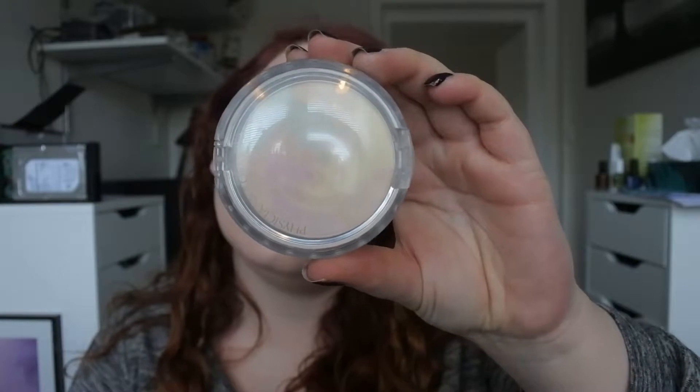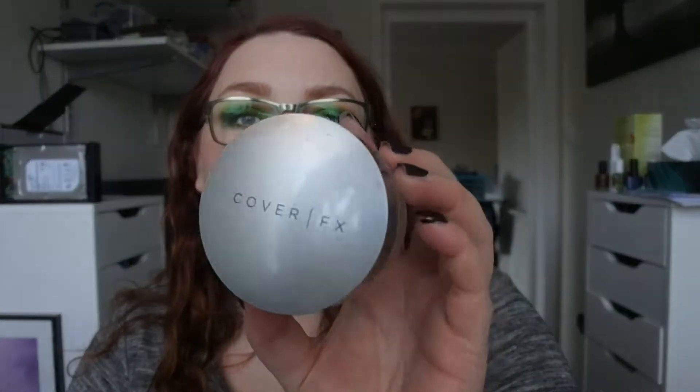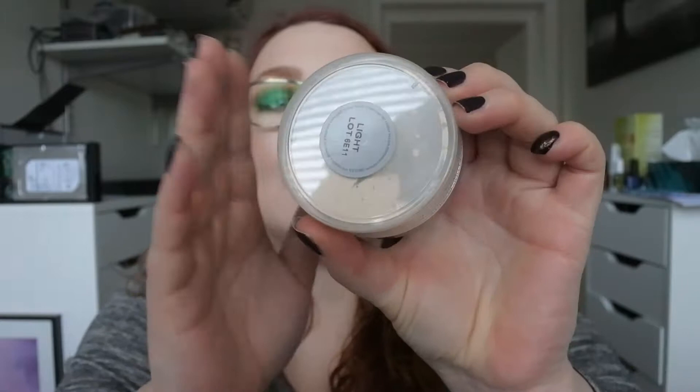For powders, I've been using my Physician's Formula Mineral Wear talc-free corrector powder under my eyes, and also the Revlon ColorStay pressed powder in Translucent just because I want to use this up. Then I've used my Cover FX matte setting powder in Light — I have that much left and I want to use that up too.